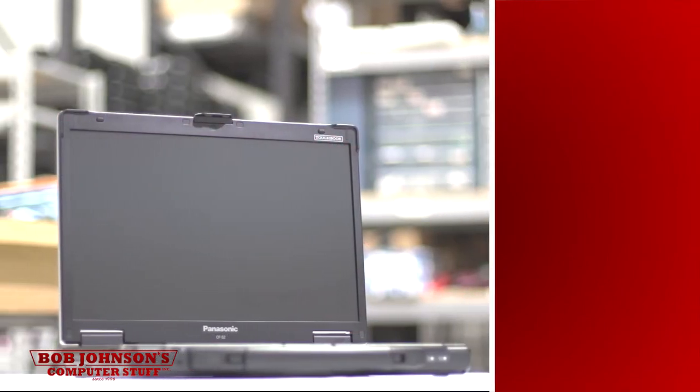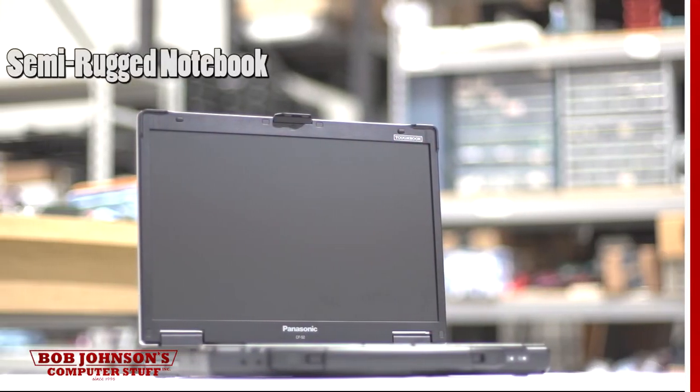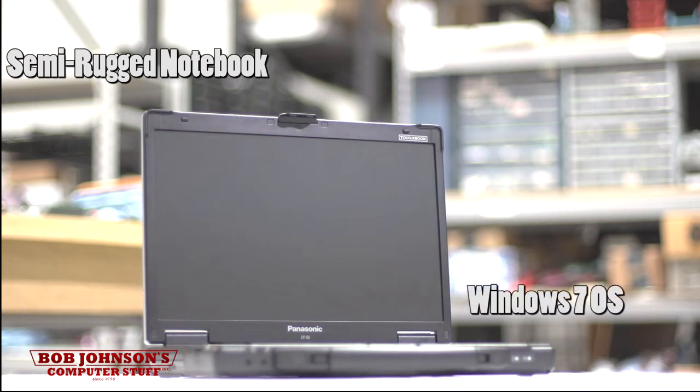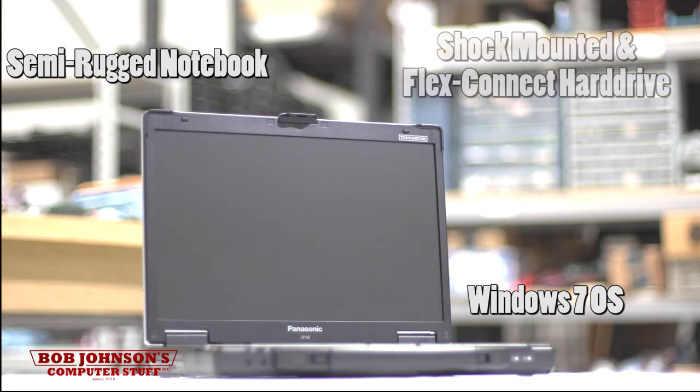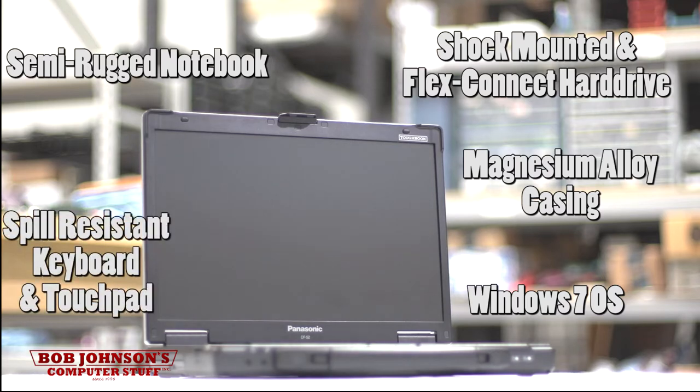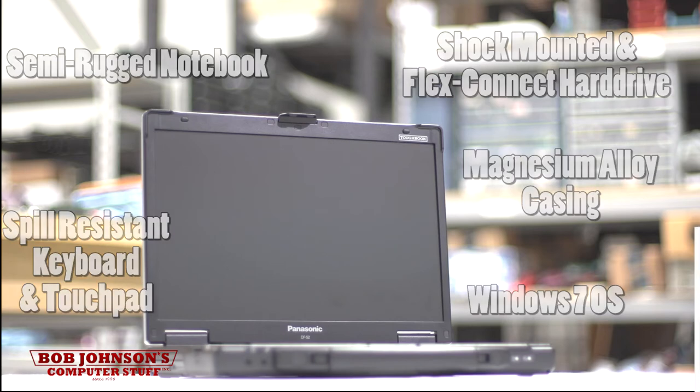The Panasonic Toughbook CF-52 Semi-Rugged Notebook with Windows 7 OS offers fully fledged desktop capability, allowing you to maintain performance anywhere. It also has a shock-mounted flex-connected hard drive, magnesium alloy casing, and spill resistant keyboard and touchpad. It can stand up to the rugged conditions any mobile worker may encounter.